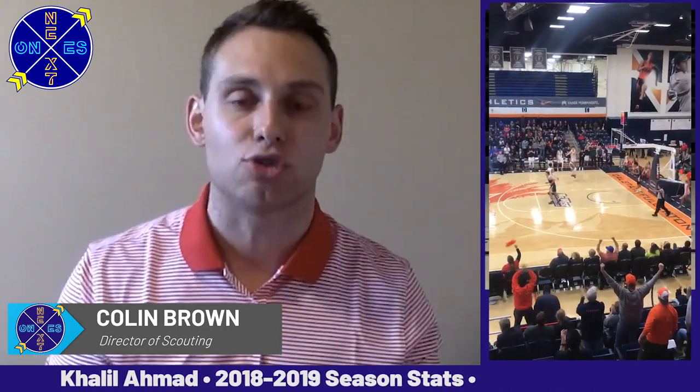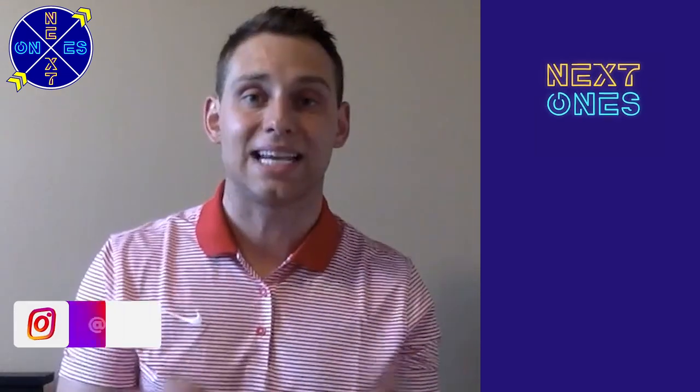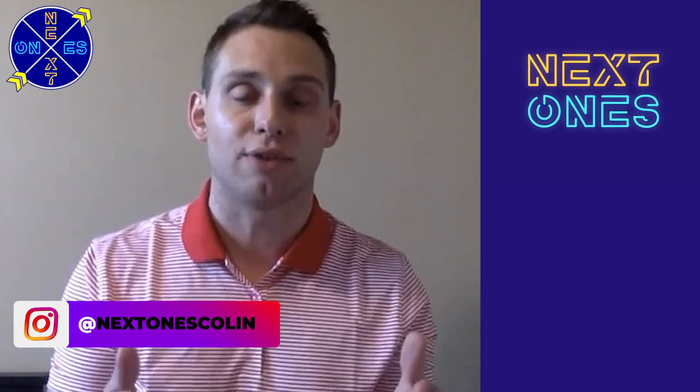Khalil Ahmad is a big-time athlete with a very strong, solid build. The senior at 6'3" has good size for the point position and will obviously be a guy who tests the NBA waters. We'll see if he can play in the NBA, the D-League, or possibly overseas, but nonetheless big things to come for Khalil Ahmad moving forward.